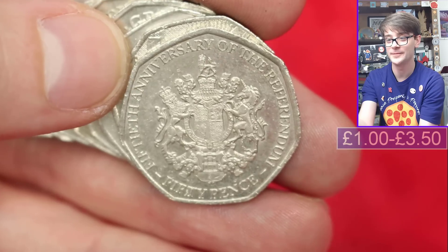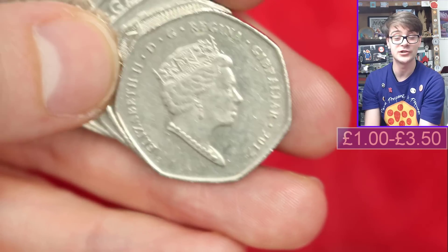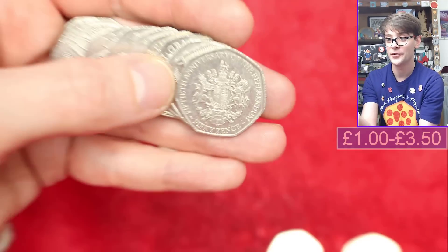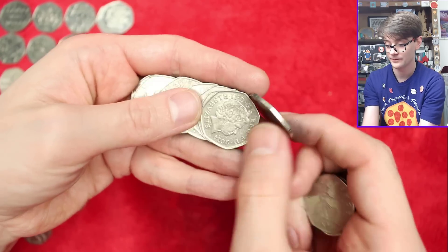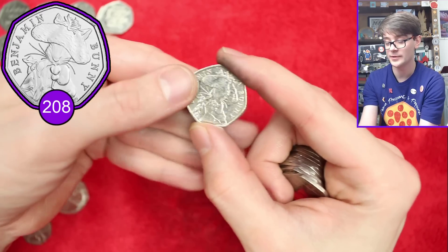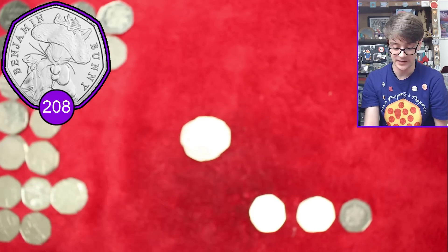Gibraltar referendum - that's a lovely coin to find. Any coin from Gibraltar, Jersey, Guernsey, Isle of Man, Falkland Islands, those kind of places, are always rather exciting as they shouldn't be in our mainland UK change. And another Benjamin Bunny, our third one. We've had a bit of a run on the bunnies at the end of the video then.